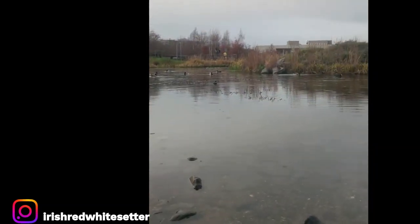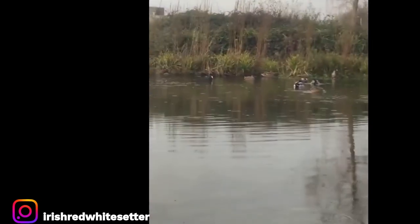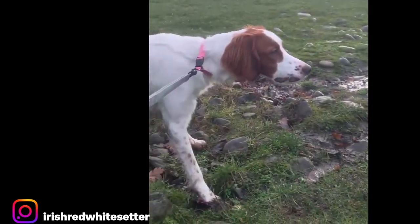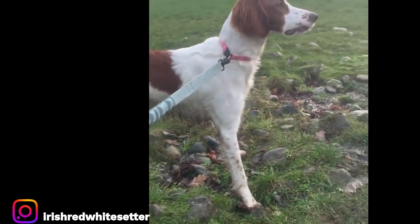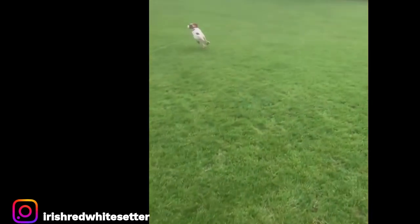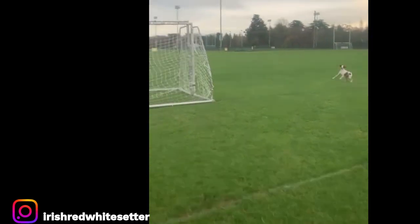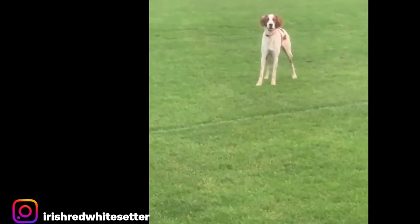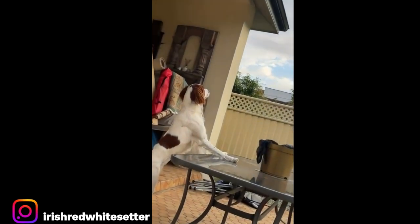The Irish Red and White Setter is a breed of dog that is a member of the Setter family. As with all Setters, the Irish Red and White Setter is classified as a gun dog. Gun dogs, or bird dogs, are types of hunting dogs developed to assist hunters in finding and retrieving game, usually quail, dove, or duck.